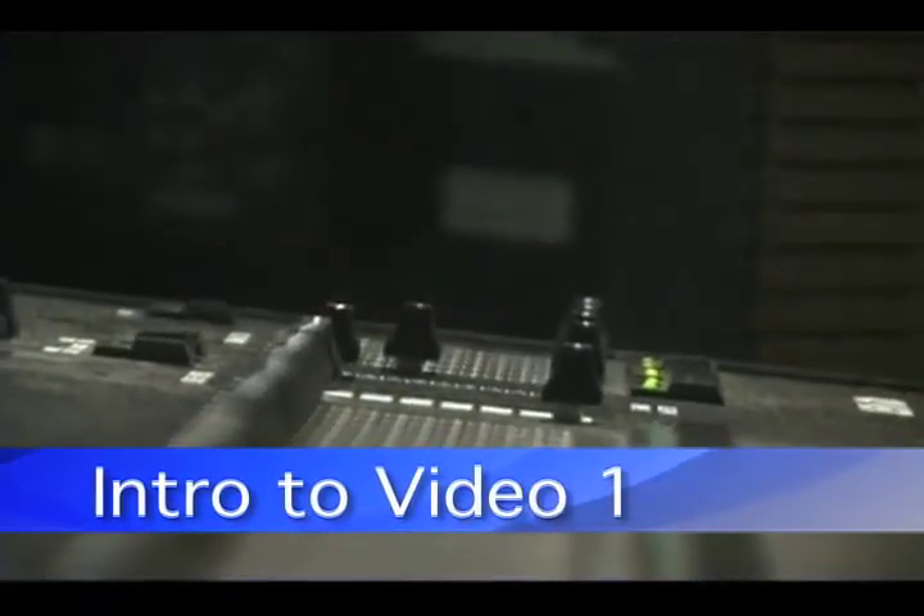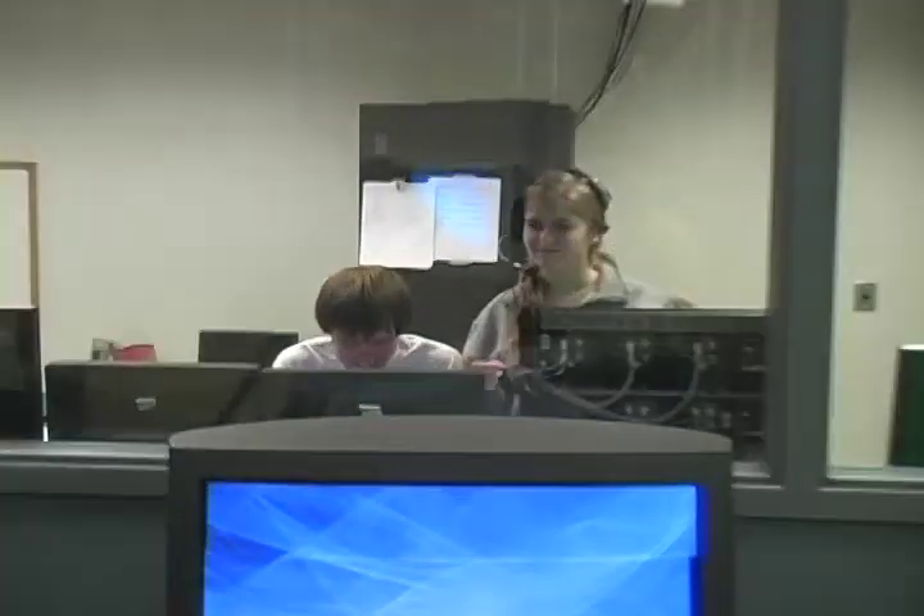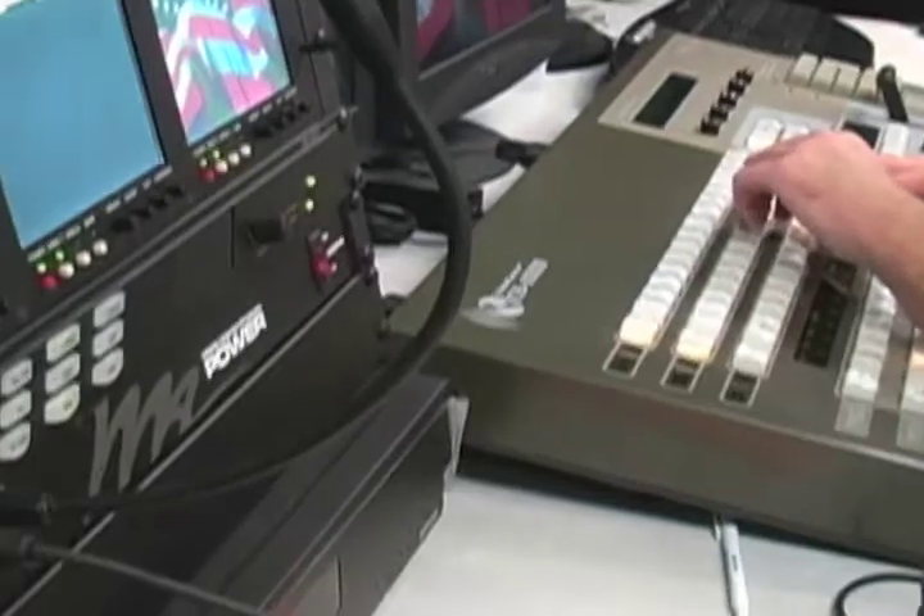The first semester class, the students learn how to use all the studio and control room equipment. So they'll be doing a live newscast and doing a how-to production. They'll be operating cameras and adjusting lights and changing camera shots using the switcher and using the audio board. It's more of a team approach to video production, much like you would see at a television station.